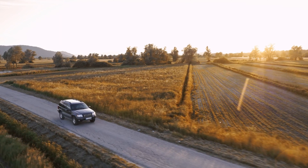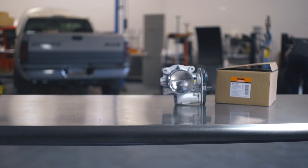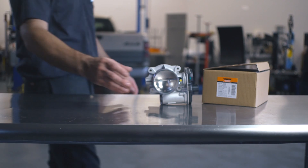Electronic throttle bodies are just another example of how Dorman helps you save time and money. That's why, whenever you need an effective automotive fix, check Dorman first.